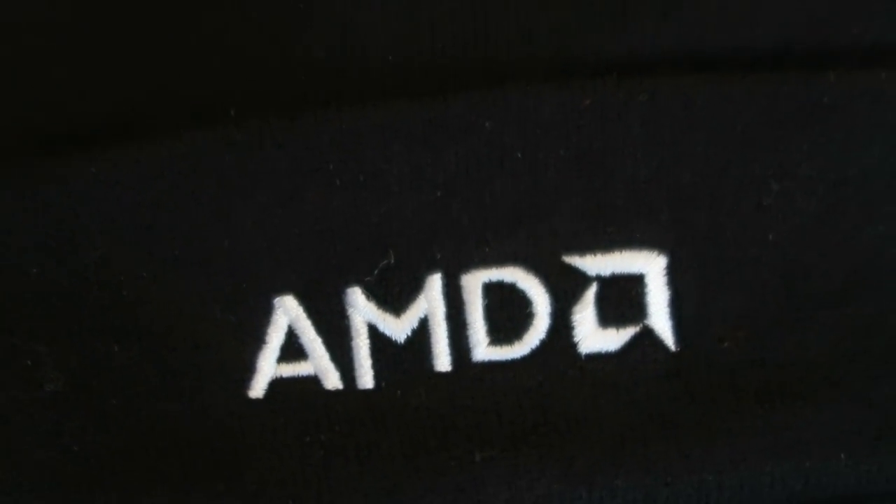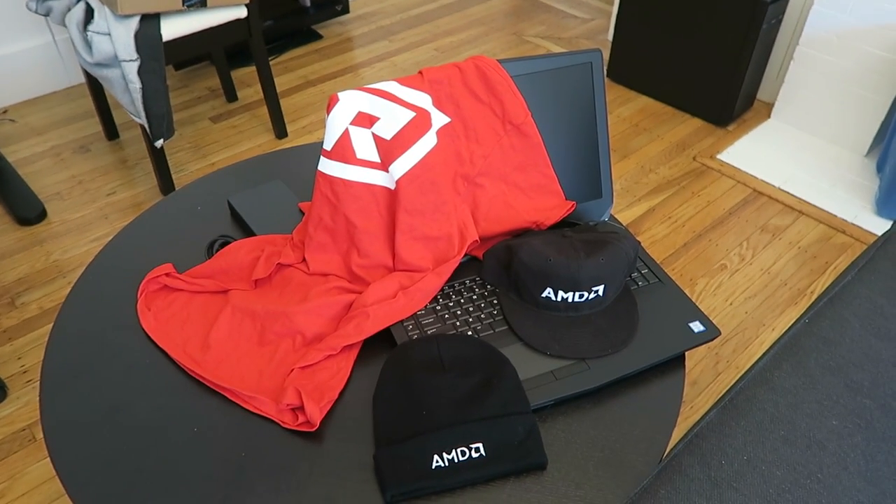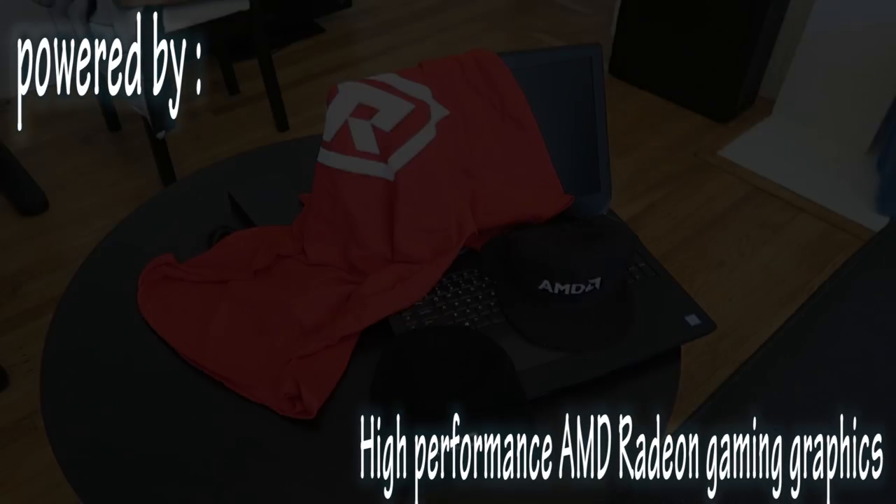Just wanted to give one quick final shout out to AMD. Thank you so much for the Alienware laptop powered by your high-performance AMD Radeon Gaming graphics. Thank you guys so much and we appreciate your continued support.